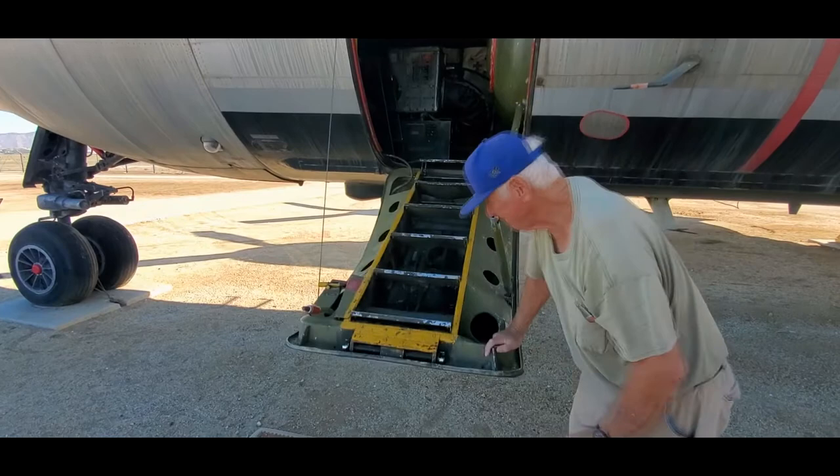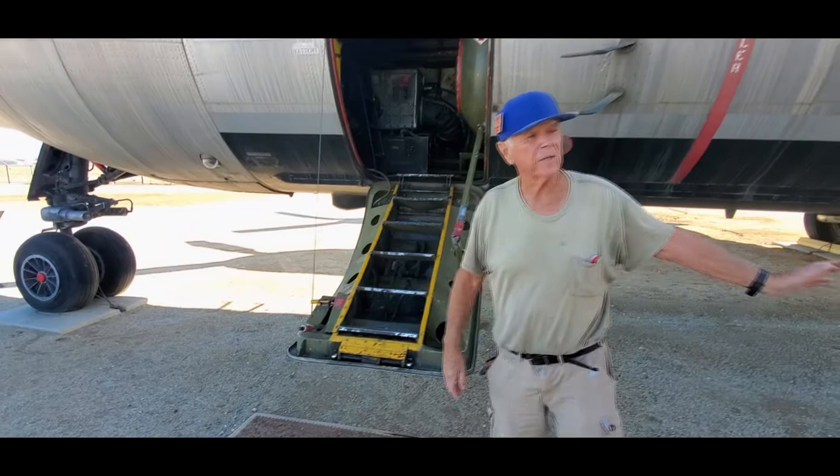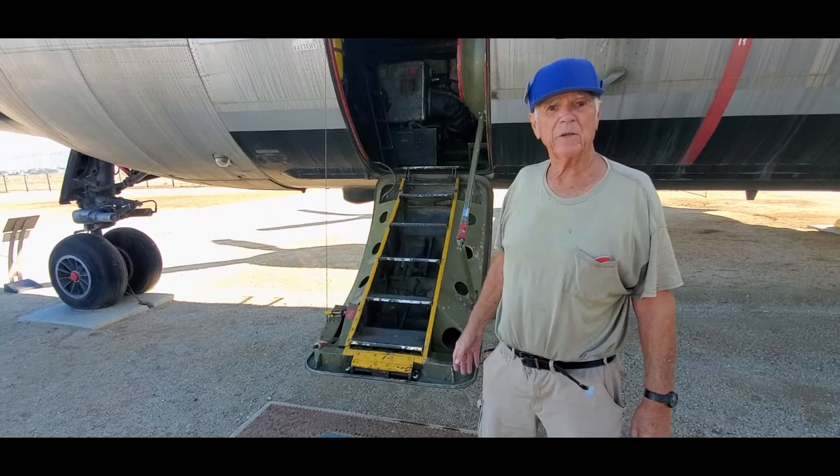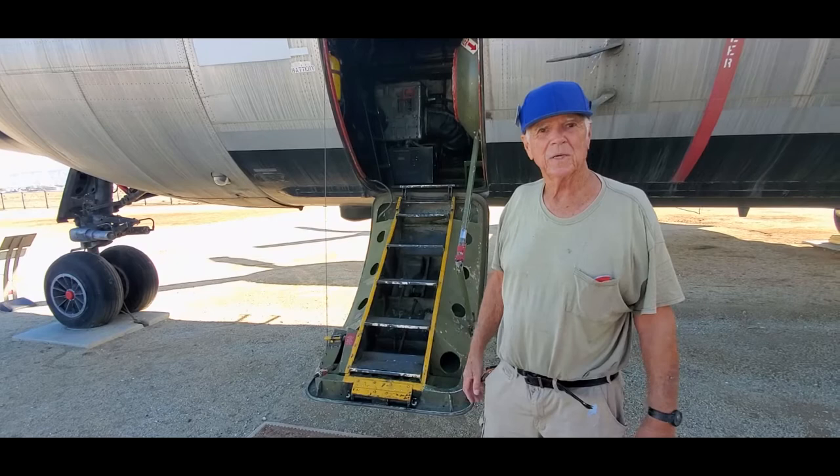So the green tanks held the fuel for the receiver. The fuel for this was in the wings. So it's two separate fuel systems. I refueled mainly B-47s, probably 80% of the time, occasionally a B-52, and very rarely a F-84. And I've refueled all three of those.